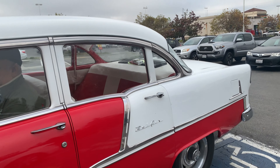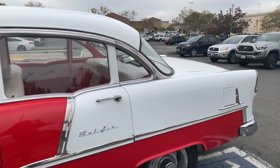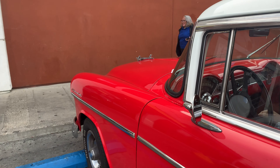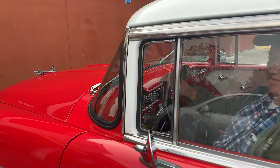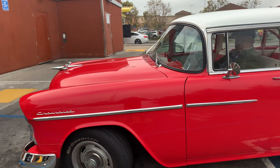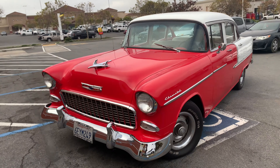And off he goes in his beautiful car. It's so beautiful. What a beautiful car. So sweet.